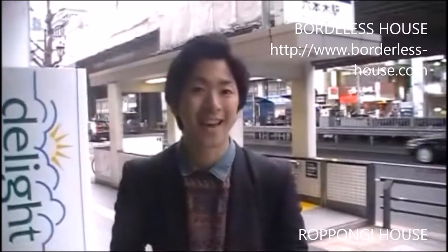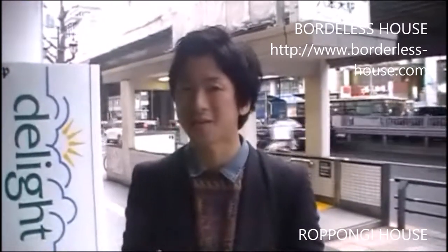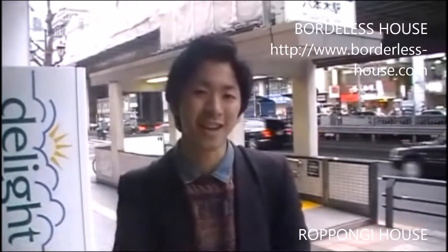Hi, I'm Shilto from Modernist House. Today I'd like to show you Roppongi House. This is one of the most popular houses in our Modernist House. And here it is — the nearest station to Roppongi House. From now, I'm going to show you the inside and outside of Roppongi House. So let's start!